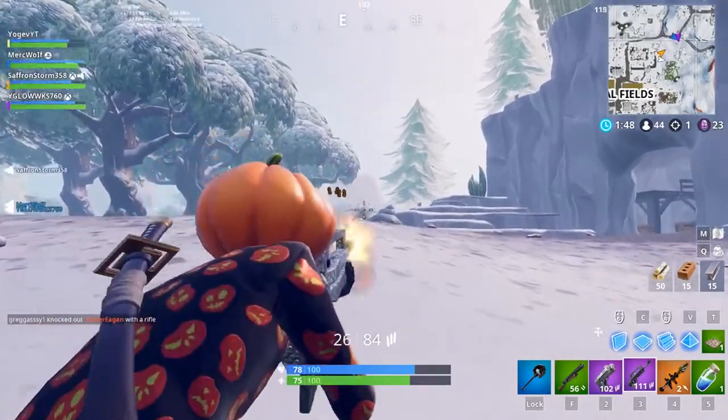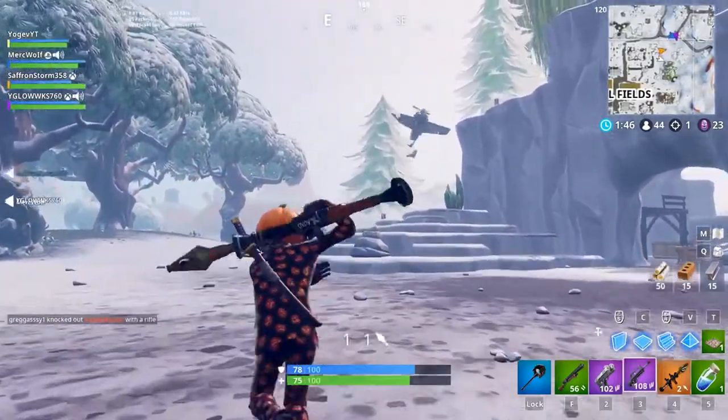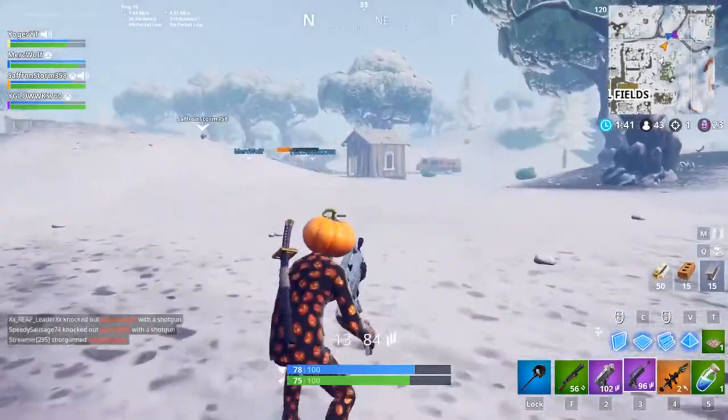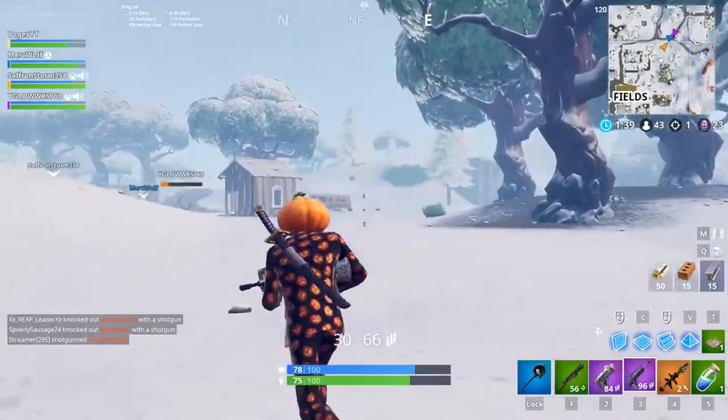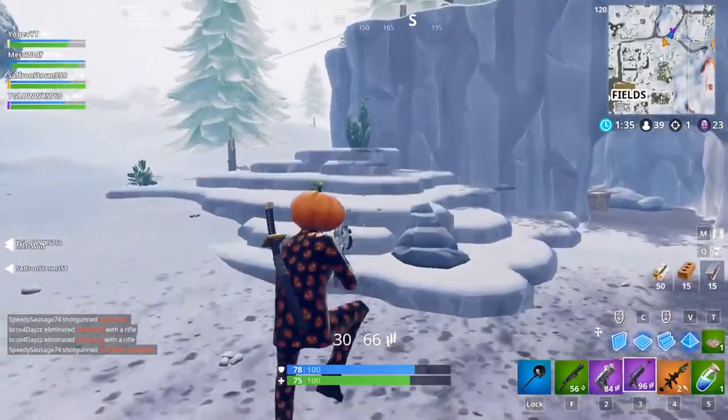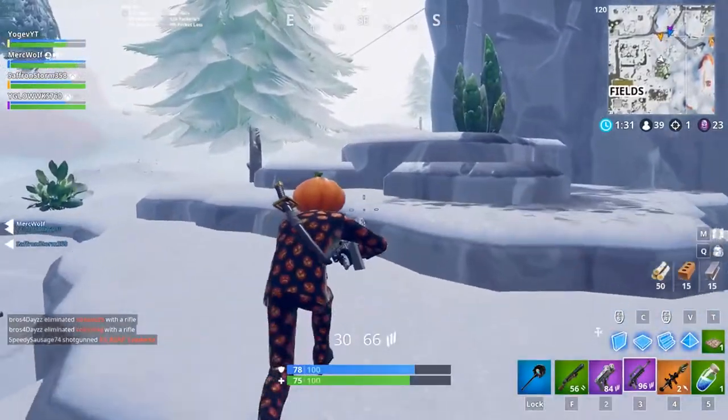Depending on how much the case costs, this might actually be really worth it. Knowing them, it's probably going to be like $25 to $30 for the case, but you can probably find it cheaper on Amazon or something like that. I can almost guarantee you guys are going to be finding these codes for the thousand V-Bucks and the llama spray somewhere out there for cheaper.